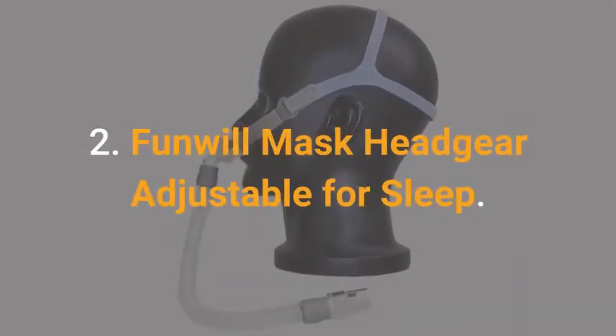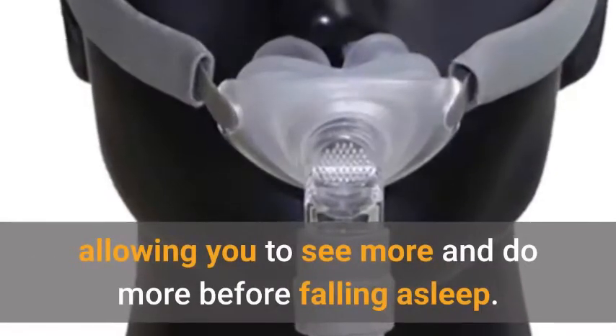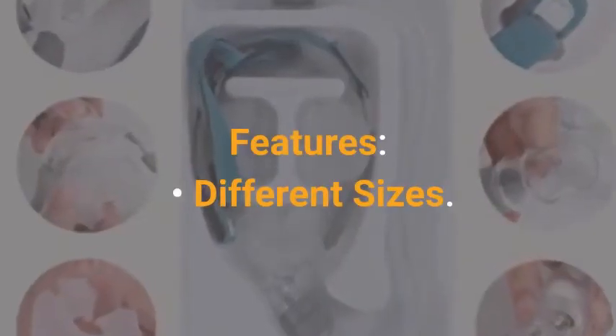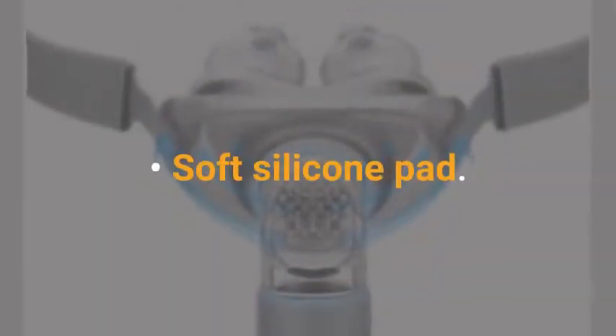Funwell Mask Headgear Adjustable for Sleep. This mask provides a wide-open vision, allowing you to see more and do more before falling asleep. Features include different sizes, a 360-degree rotating elbow, and a soft silicone pad.